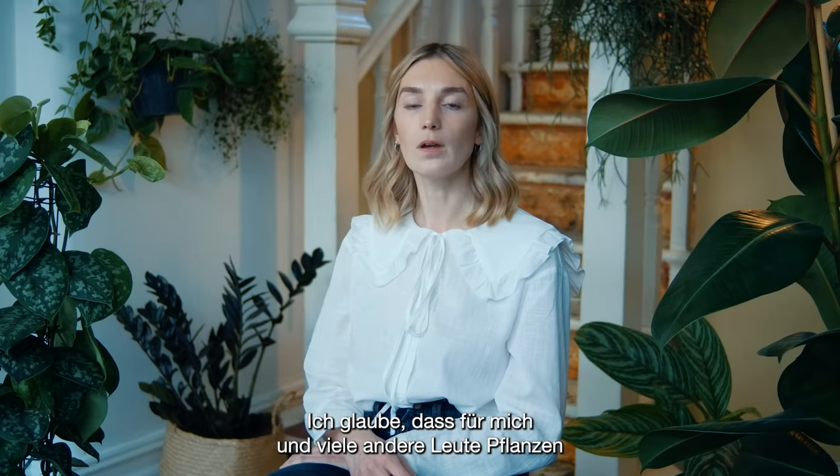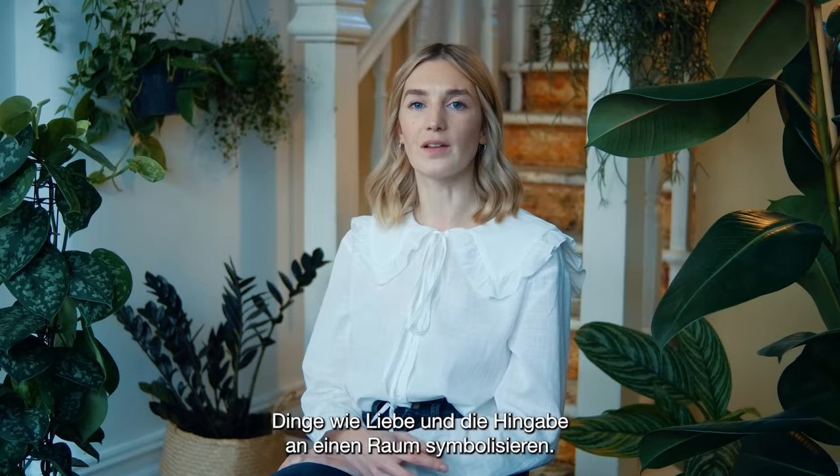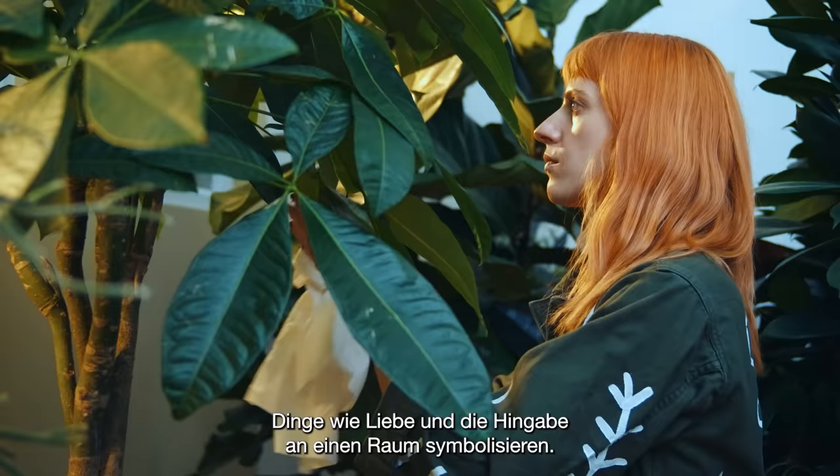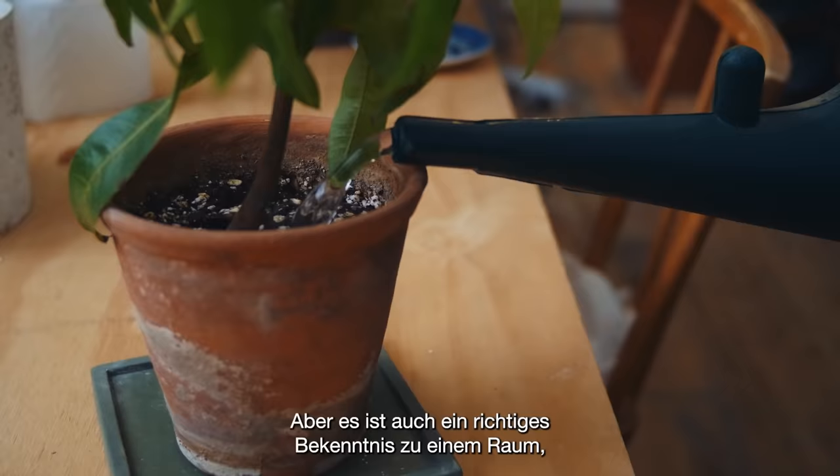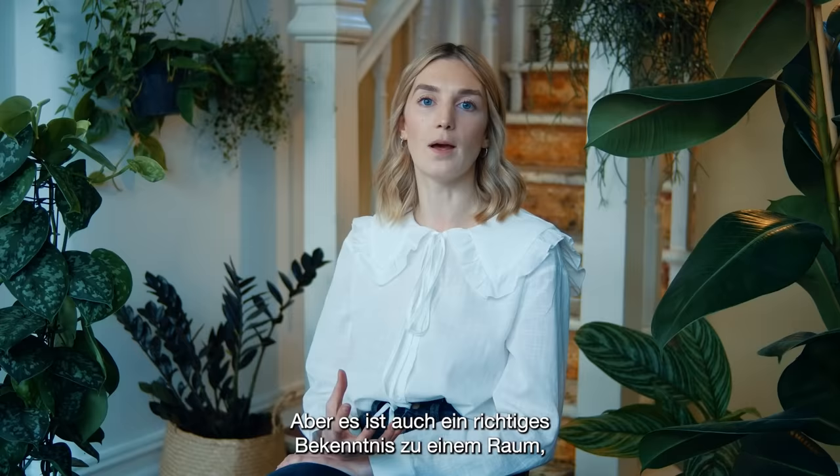For me and for a lot of people, plants sort of symbolise things like love and commitment to a space. They almost bring this sense of belonging — it's something you invest in to make a space look beautiful, but it's also about really committing to this space and creating a garden that you can really tend to and nourish.